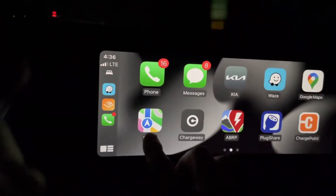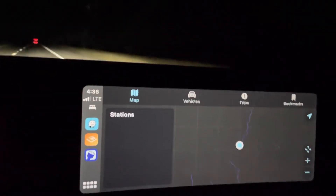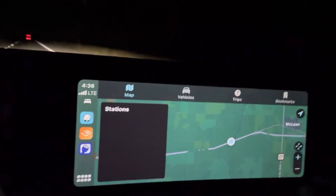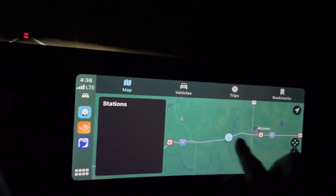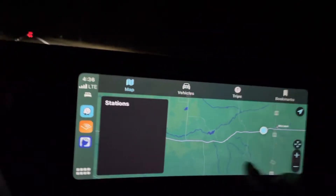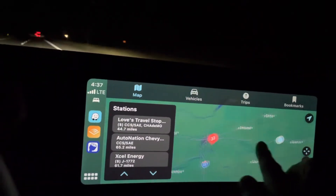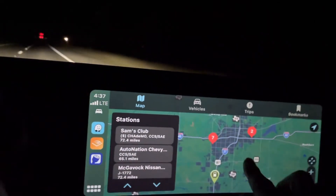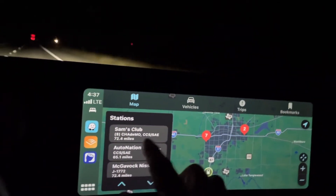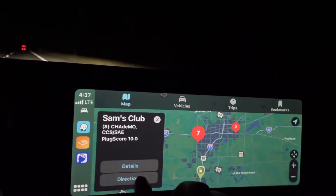I really like Waze, but of course Google Maps or Apple Maps are totally plausible too. We also have PlugShare in here — it's a decent implementation. If you zoom out it'll show you whatever charging stations are visible on the map. Zooming into Amarillo here, we can see the stations in the area.